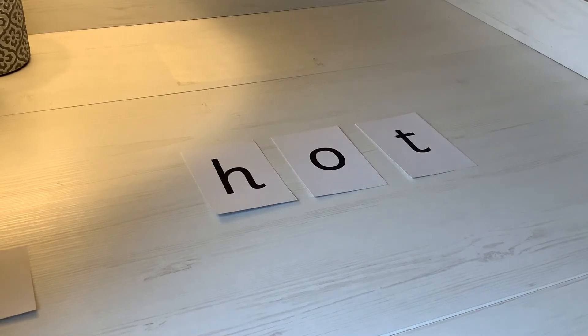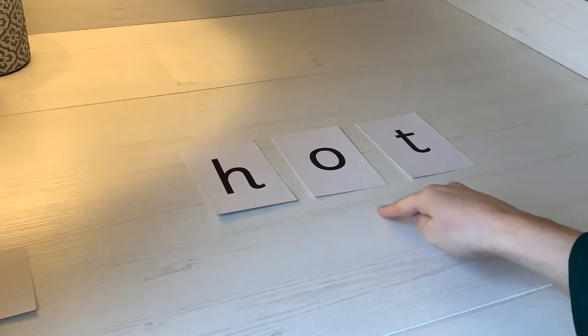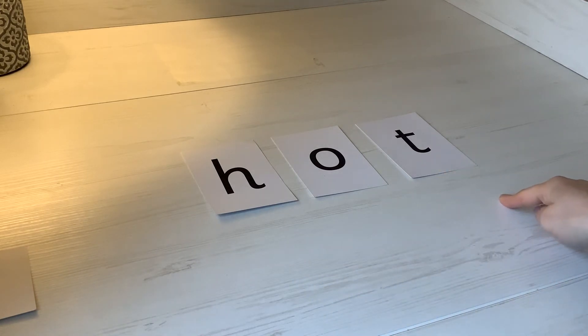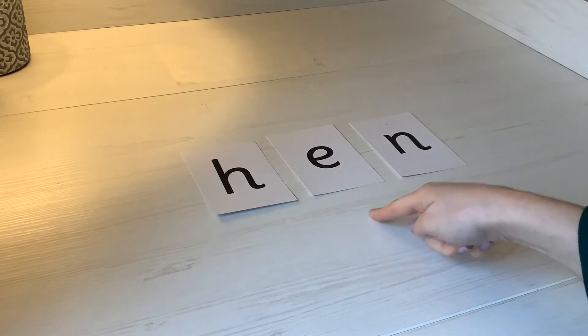Next word — let's sound it out. H-O-T. What's the word? Hot. Well done. And my last word is this one. Let's sound it out. H-E-N. What's the word? Hen. Well done. Great sounding out.